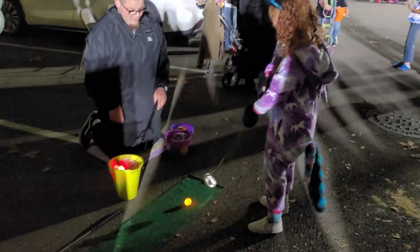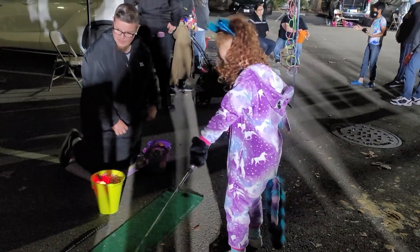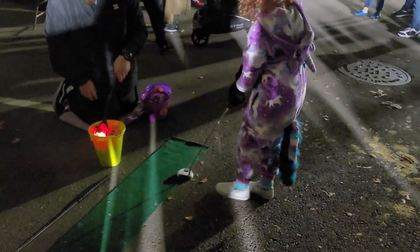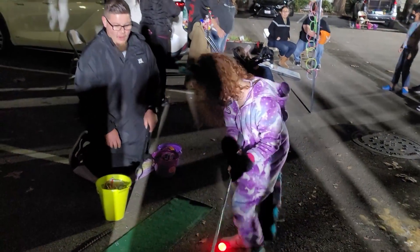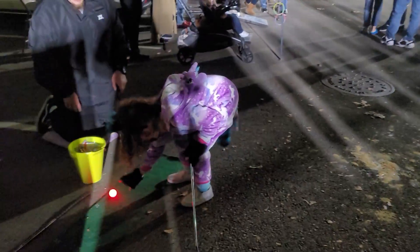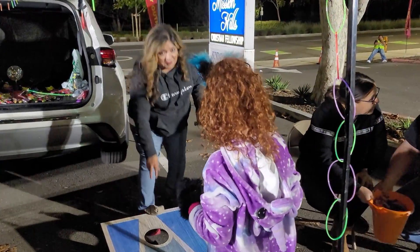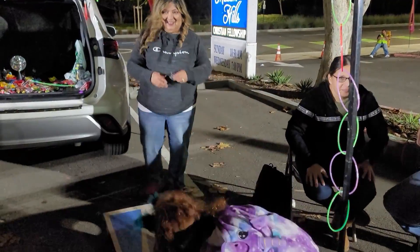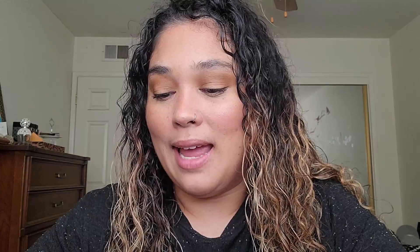Oh, careful with that swing! There we go, good job! One more time! Oh my God, all this stuff is in the piñata! Good job! If you enjoyed this video, give it a thumbs up and we will see you in our next one. Bye guys!